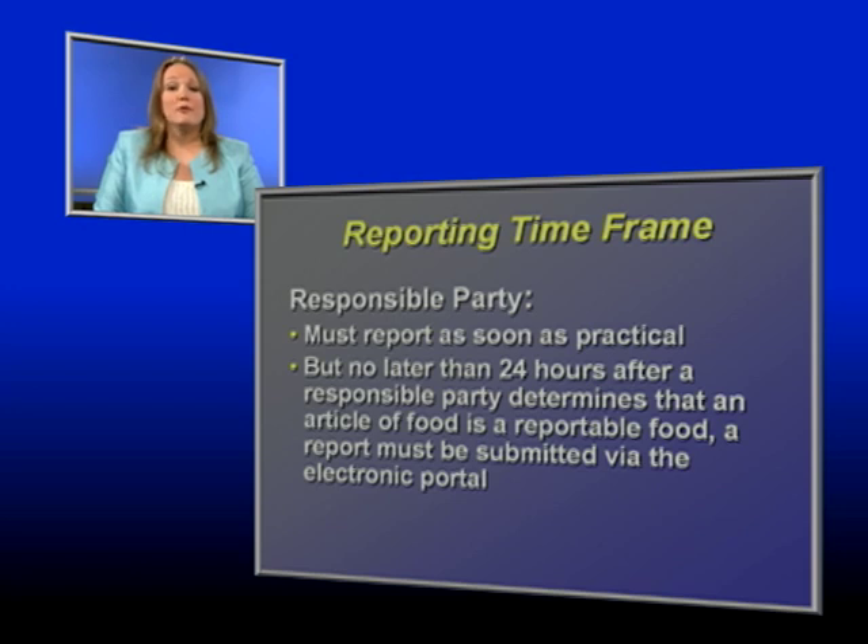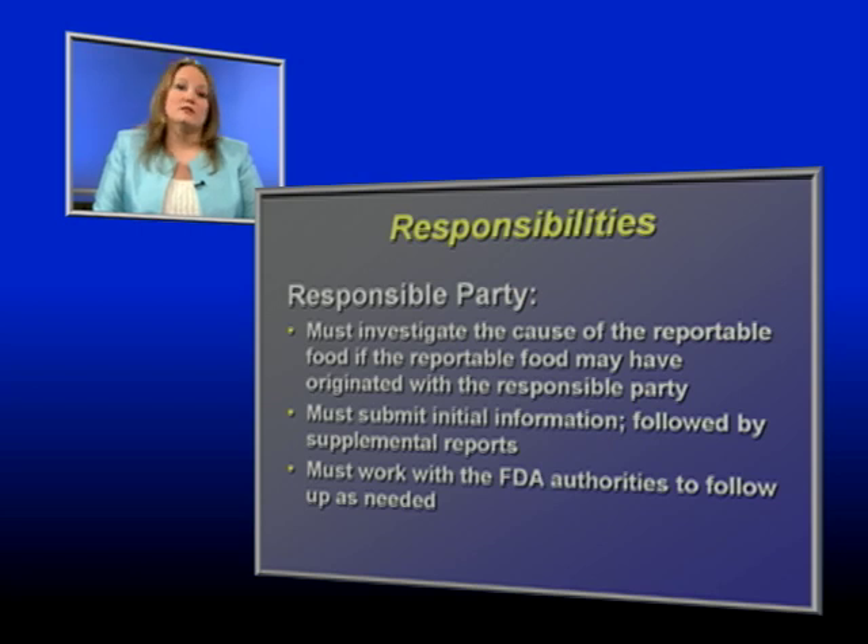A reportable food must be reported no later than 24 hours after a responsible party determines that an article of food is a reportable food. The report must be submitted through the electronic portal. Information about a reportable food submitted to the FDA by other means does not fulfill the RFR reporting requirements. The responsible party must investigate the cause of the adulteration if the reportable food originated with the responsible party, and must submit certain data elements in the initial report and provide supplemental reports if additional information or corrections are needed.